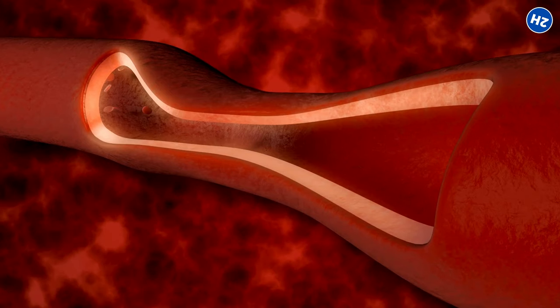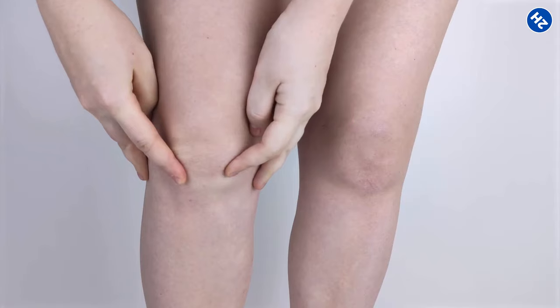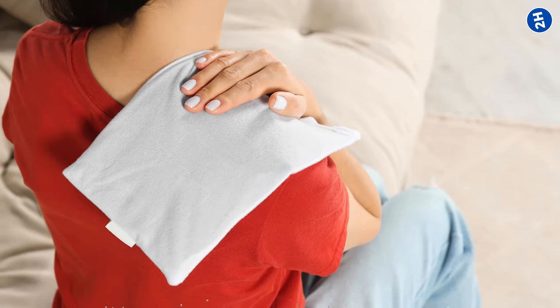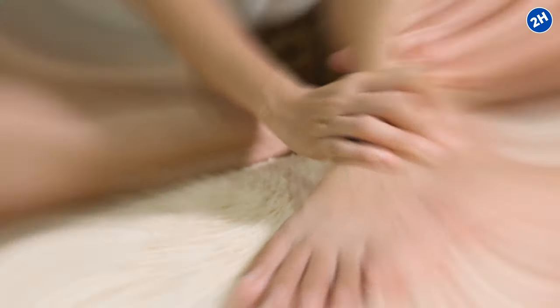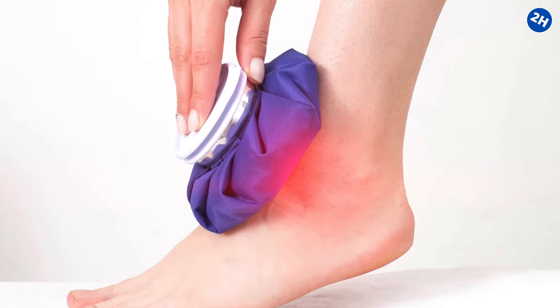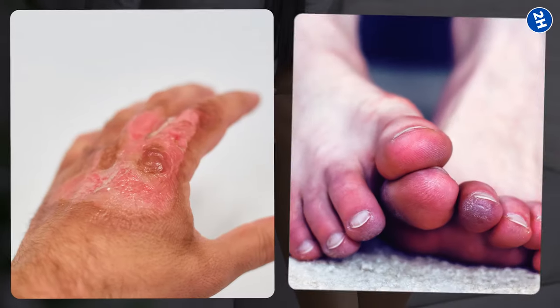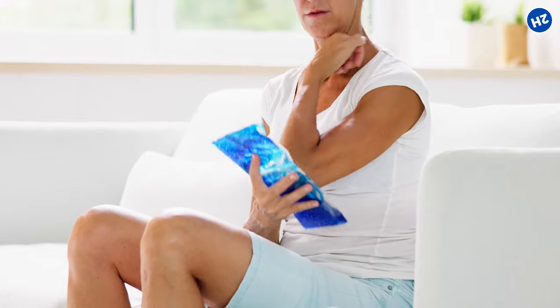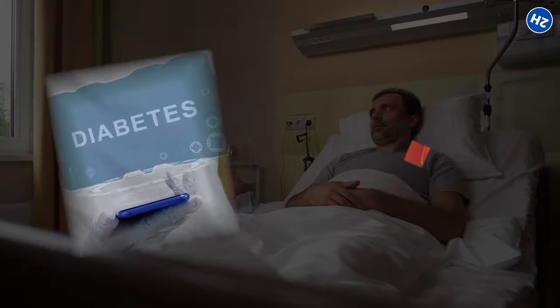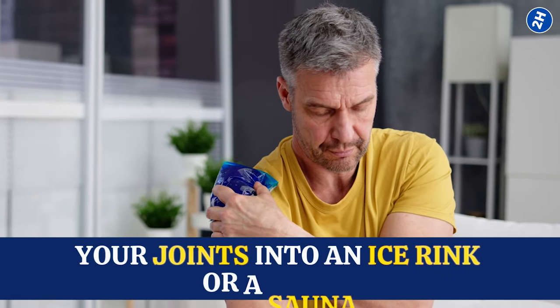When you apply cold, it constricts the blood vessels, reducing swelling and numbing the area. Cold is the superhero for acute injuries — those sudden sprains or swelling. But be careful not to overdo it; too much heat or cold can lead to burns or frostbite, and that's not the goal. Don't slap ice directly on your skin — wrap it in a towel. And if you have conditions like diabetes or poor circulation, it's wise to chat with your doctor before turning your joints into an ice rink or a sauna.